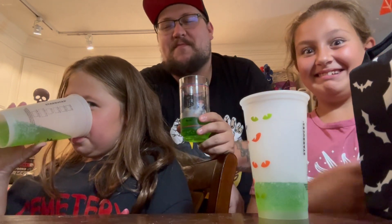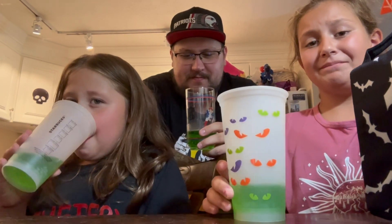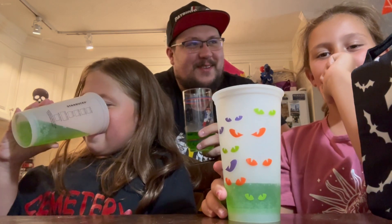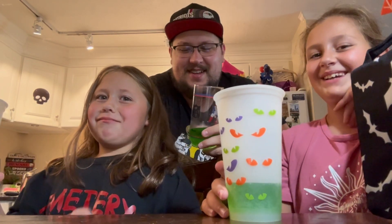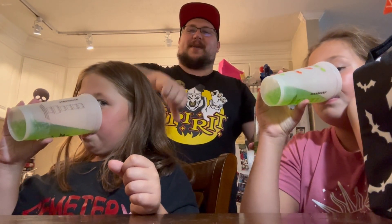Oh no... oh no, oh no. It's just sour — that's all I get. I'm not a fan. May, what do you think? I'm in the middle. You're in the middle? I don't know if I like it anymore. Daria, what do you think? I'm kind of in the middle too.